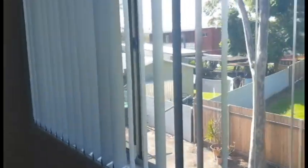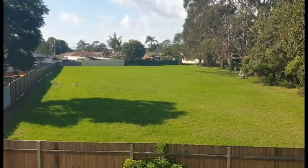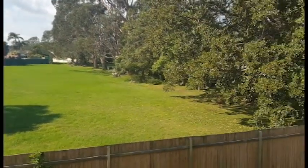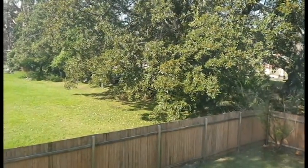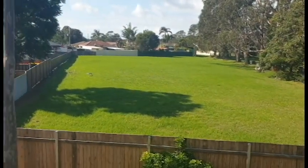We are on the second level so we've got a bit of a view out the window, overlooking the church on Prince Edward Drive's backyard basically.